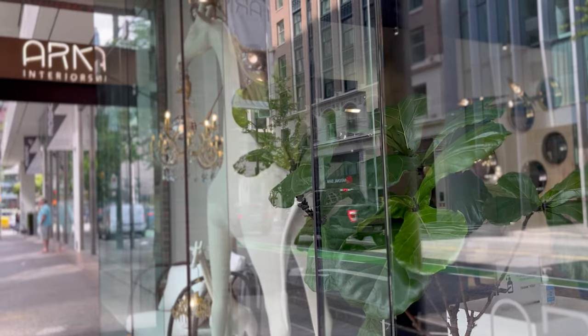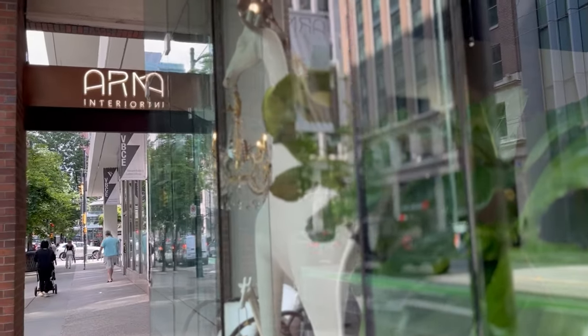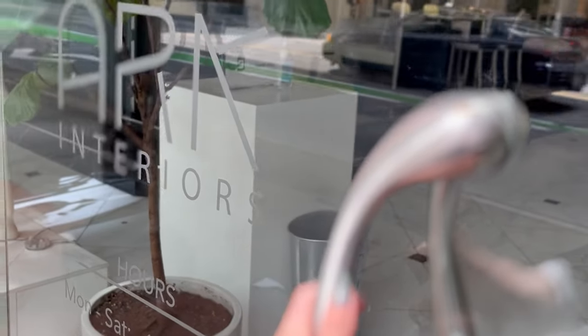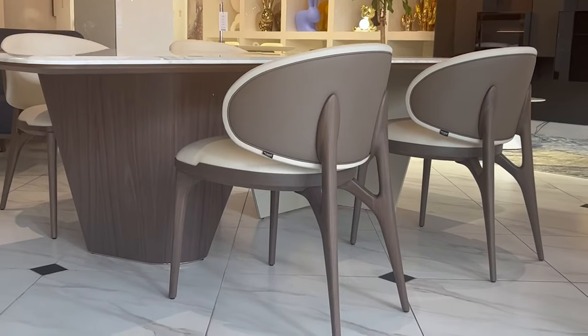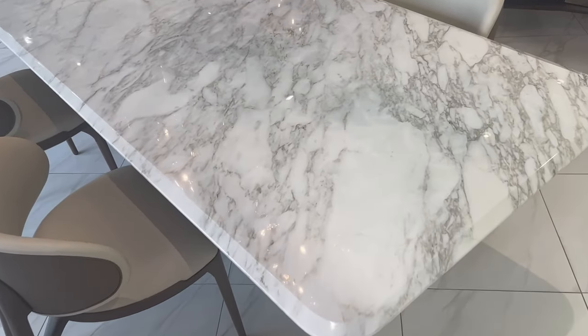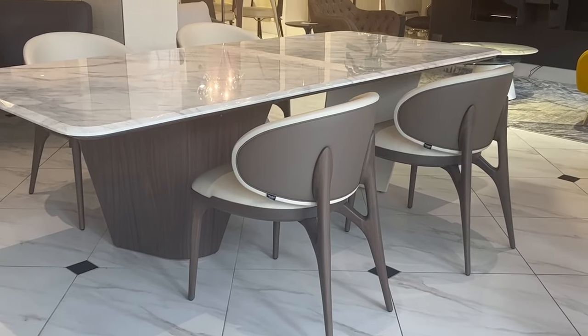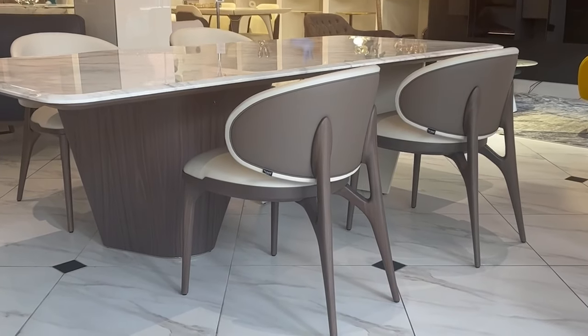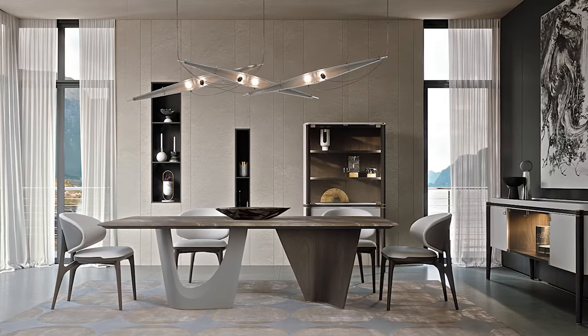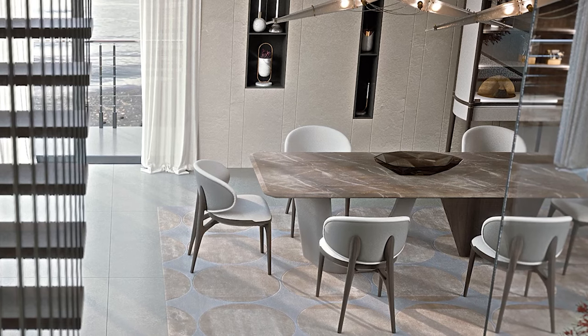Welcome to ARK Interiors Vancouver Showroom. In this episode, we are talking about dining room space planning. The initial segment focuses on how to choose the appropriate dining table in terms of occasion, size, and shape. Our in-house interior designer joins us for this video to provide professional insights and creative ideas on this topic. Let's dive in.